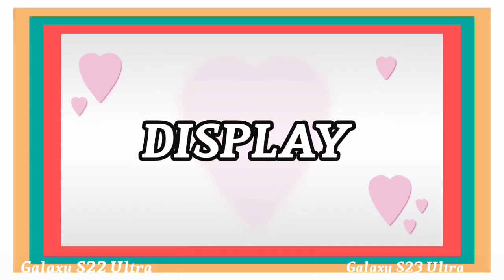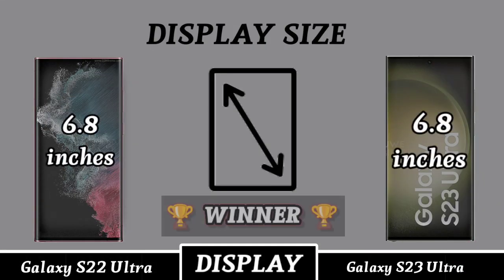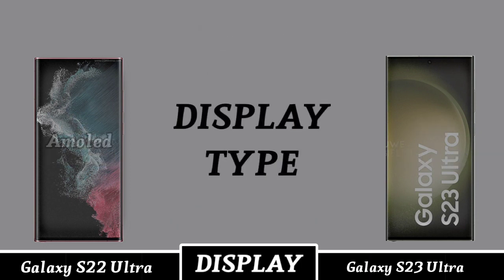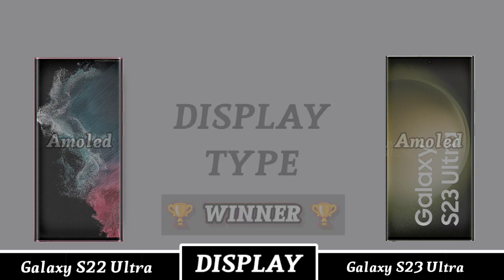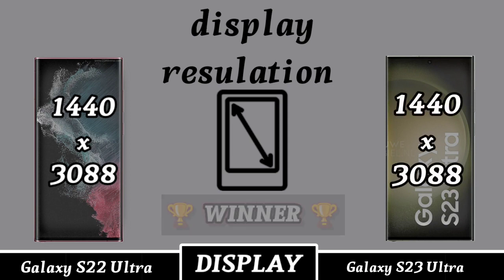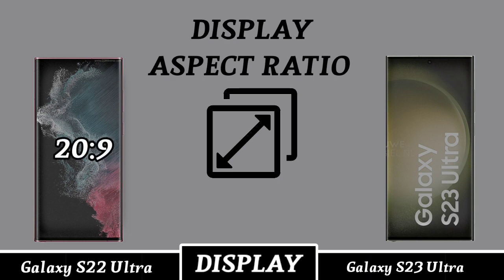Display. Display size. Display type. Display resolution. Display ratio.